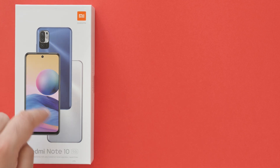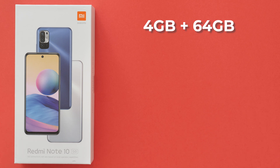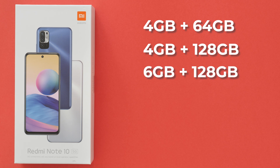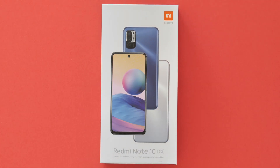Hey guys, welcome back to the channel. So the Redmi Note 10 5G is launched today, 27th of May. Let me clear a few things up. There are three variations: 4GB and 64GB, 4GB and 128GB, and 6GB and 128GB, and prices start from $199. So if you're on a budget, this could be the perfect smartphone for you.